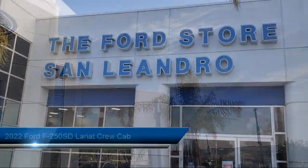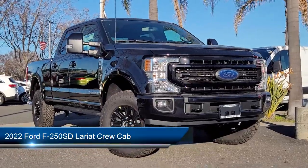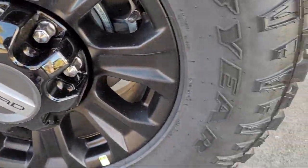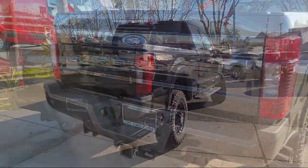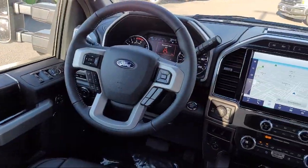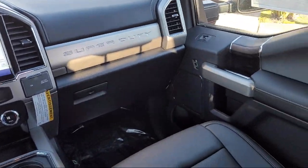Welcome to the Ford Store San Leandro, and here's a look at another one of our great vehicles for sale. It comes equipped with Lariat Sport Appearance Package, Transfer Case and Fuel Tank Skid Plates, Lariat Ultimate Package, Chrome Bumpers, Rear View Camera, Front Leather Seating Surfaces, Twin Panel Power Moon Roof, Rain Sensitive Windshield Wipers, Platform Running Boards, and Auto High Beam Headlamp Control.